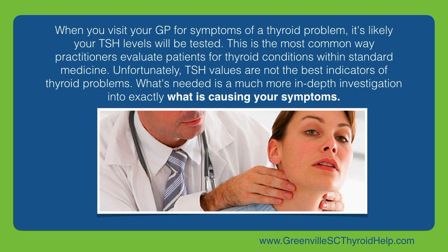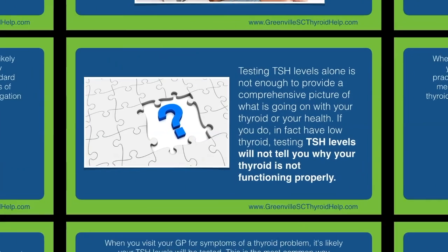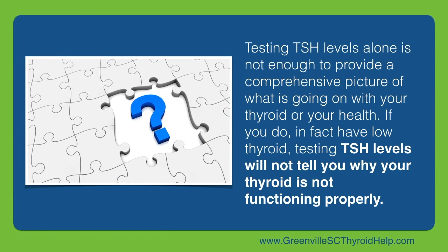Unfortunately, TSH values are not the best indicators of thyroid problems. What's needed is a much more in-depth investigation into exactly what is causing your symptoms. Testing TSH levels alone is not enough to provide a comprehensive picture of what is going on with your thyroid or your health.